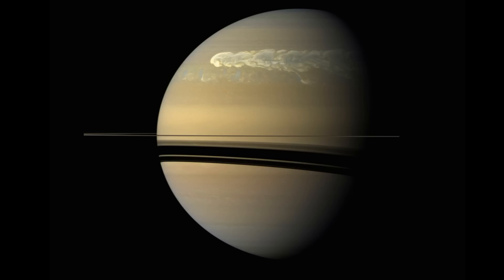The first person to actually see and identify Saturn's rings was Dutch astronomer Christiaan Huygens in 1655. At the time, he proposed the gas giant had one solid, thin, flat ring.